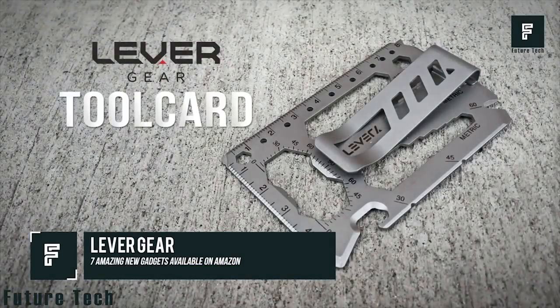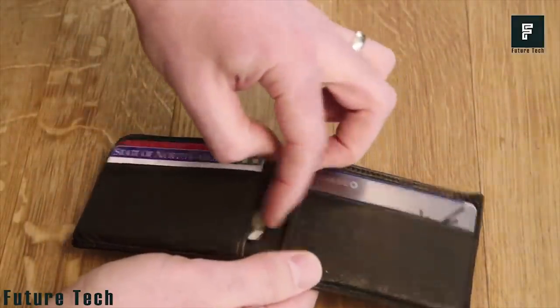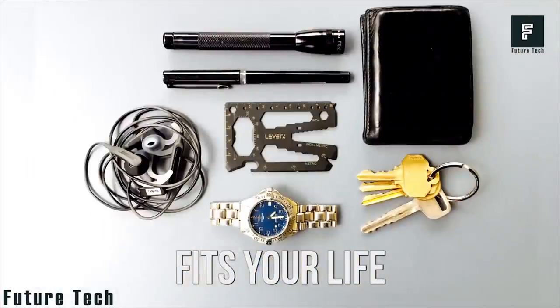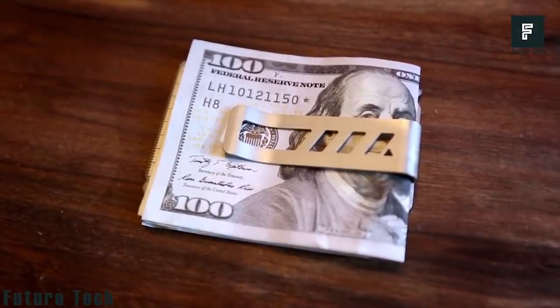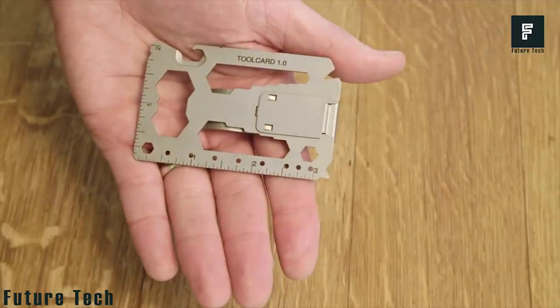Lever Gear. This is a new type of device that is designed to be kept in your wallet, allowing you to have dozens of tools at your disposal whenever and wherever you may need them. A total of 40 tools are built into this card-shaped device, though it is completely TSA compliant and can be taken anywhere.